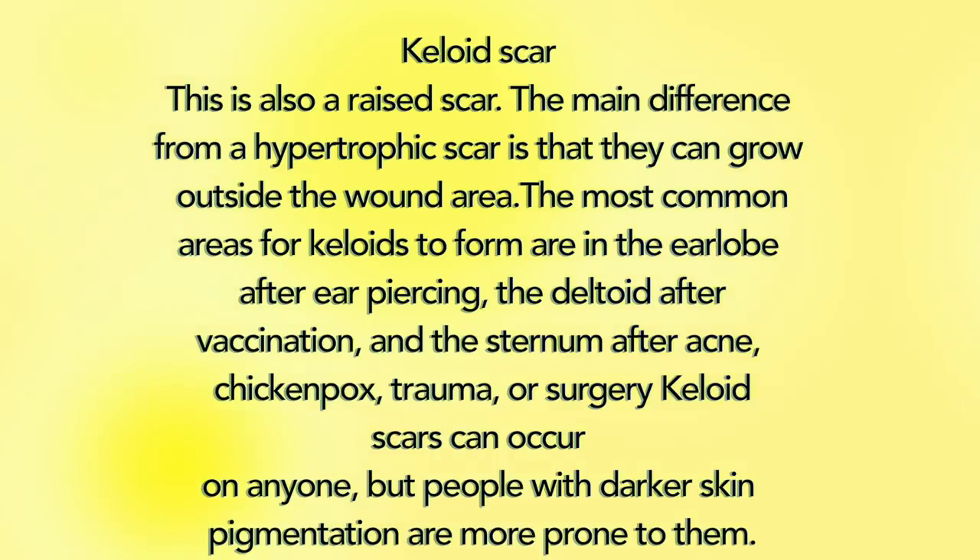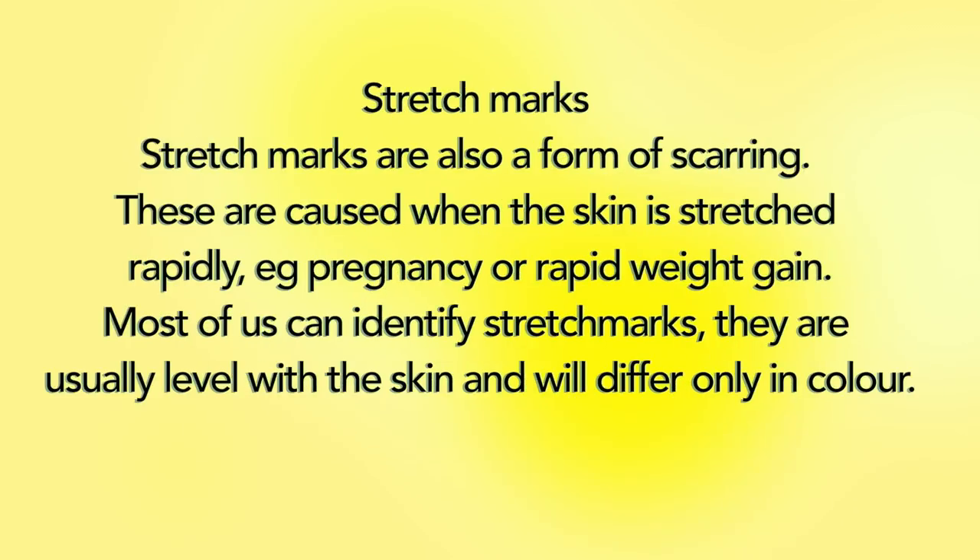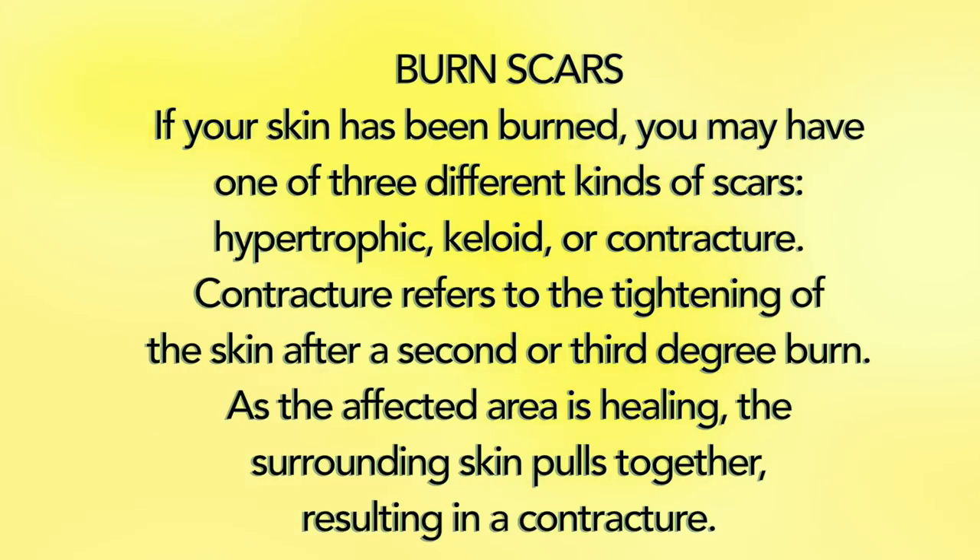Keloid scars can occur in anyone, but people with darker skin pigmentation are more prone to them. Atrophic scars are shrunken scars — like a recess in the skin with a pitted appearance. They are flat, depressed below the surrounding skin, and are often round with an indented or inverted center. Common causes include acne scars and pockmarks. Stretch marks are also a form of scarring, caused when skin is stretched rapidly, such as during pregnancy or rapid weight gain. They are usually level with the skin and differ only in color.